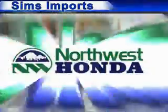Welcome to Sim's Imports, home of Sim's and Northwest Honda, the premier family of Honda dealers in the Northwest.